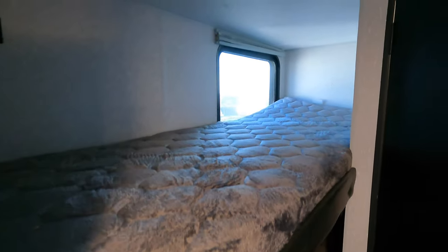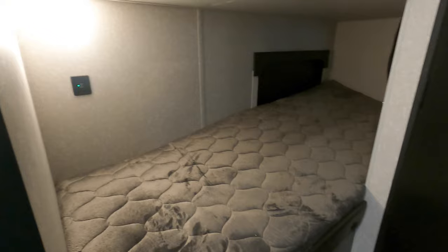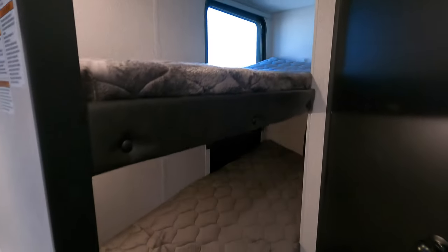Here are the bunks, with an upgraded mattress on each as well. There's a light in here — each bunk has a light and a window, and USB ports, which is pretty cool.